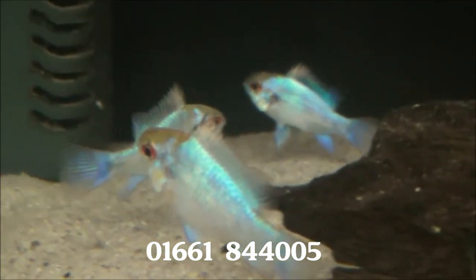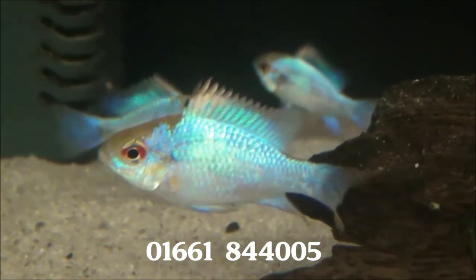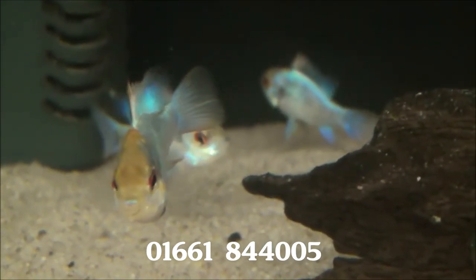Some nice electric blue rams. They're only £8.99 or five for £40. They normally cost a bit more than that, but we got them on offer this week.